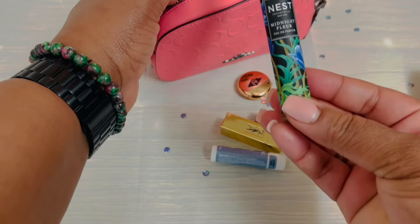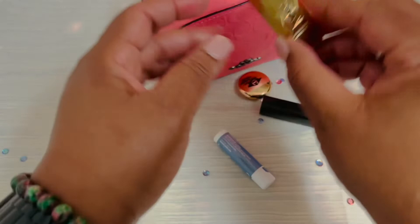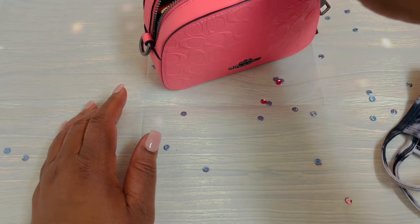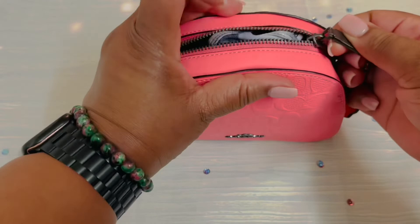My Midnight Fleur Perfume from Nest Fragrances, my YSL Mascara, YSL Lipstick, Givenchy Lipstick because why not, my Charlotte Tilbury powder, just a lip balm, my mask, and my Hourglass Powder Bronzer because why not? And there you have it, ladies and gentlemen.